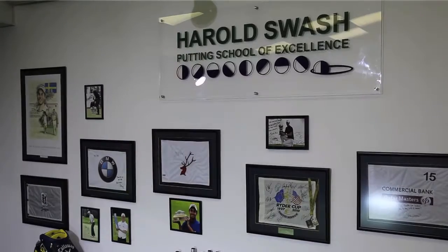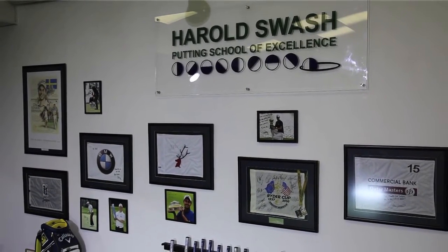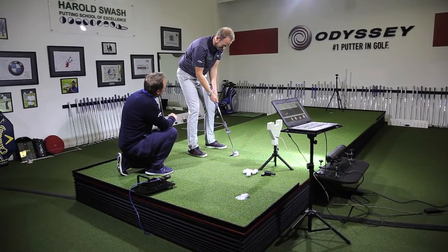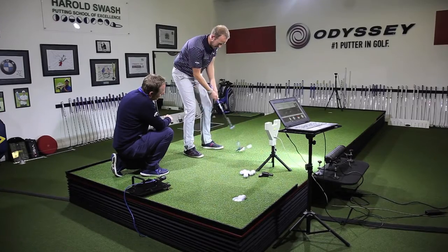My name is Philip Kenyon. I'm a specialist putting coach and I'm based at the Harald Swash putting studio here at Fulnby Hall Golf Club. Some of the players I currently work with include the current Open champion Henrik Stenson, Justin Rose, and Louis Oosthausen.